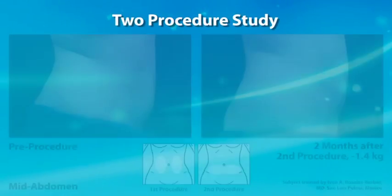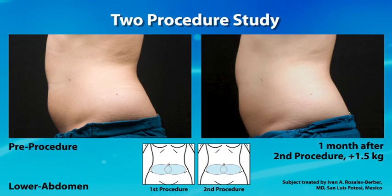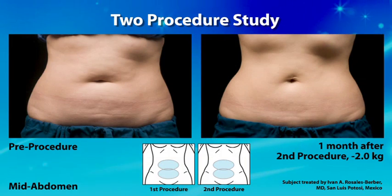In our clinical studies, we noted a fat layer reduction of about 20% of the fat layer thickness on average, as measured by ultrasound — true of the first procedure. Once that has mostly resolved at around 2 months, the patient can be retreated, and we typically see another 20% reduction. Successive treatments can produce equivalent reductions.